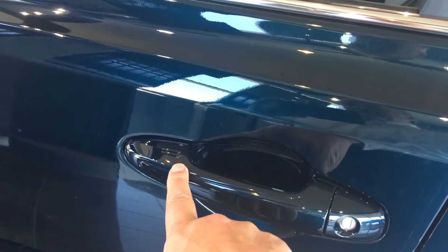It also has a smart key assembly. If you touch the door here, you can lock it and just grab a hold of the handle — it automatically recognizes you if you have the key fob in your pocket.